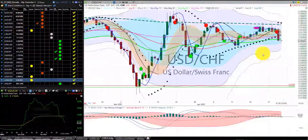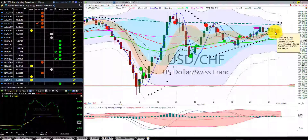US dollar Swiss franc — we were stopped out of this trade with one, two positions for a small gain. Price took out our stop. We're in the summer season with the first indicator candle south of the RL10.